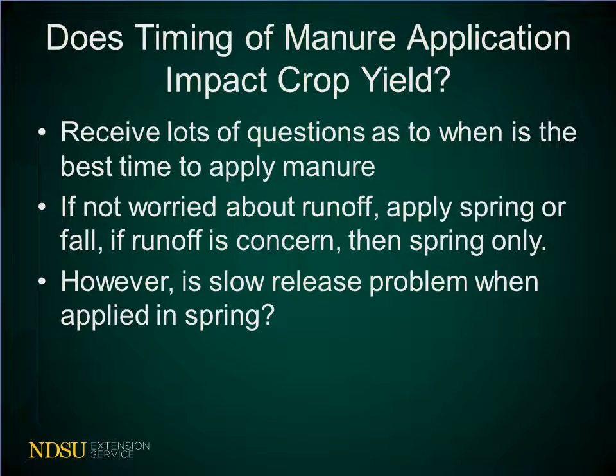One of the questions that we get a lot when it comes to using manure as a fertilizer is the question of timing of the manure application. Does that timing impact the crop yield, and how can we answer that question based on knowledge that we know?